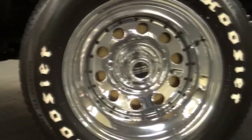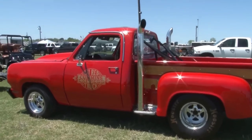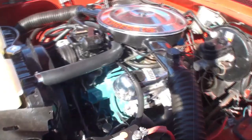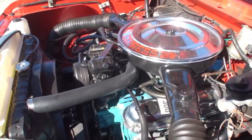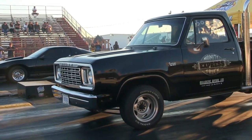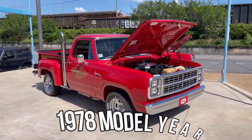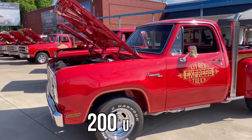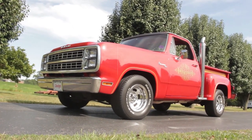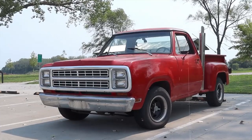The twin exhaust stacks gave it a distinct and aggressive look. It wasn't just about looks though — the Midnight Express packed serious power under the hood with a formidable 440 engine capable of delivering 245 horsepower. It was only available for the 1978 model year, and there are only about 200 units known to exist. So if you're lucky enough to come across one of these collector's items, you've stumbled upon a piece of automotive history.